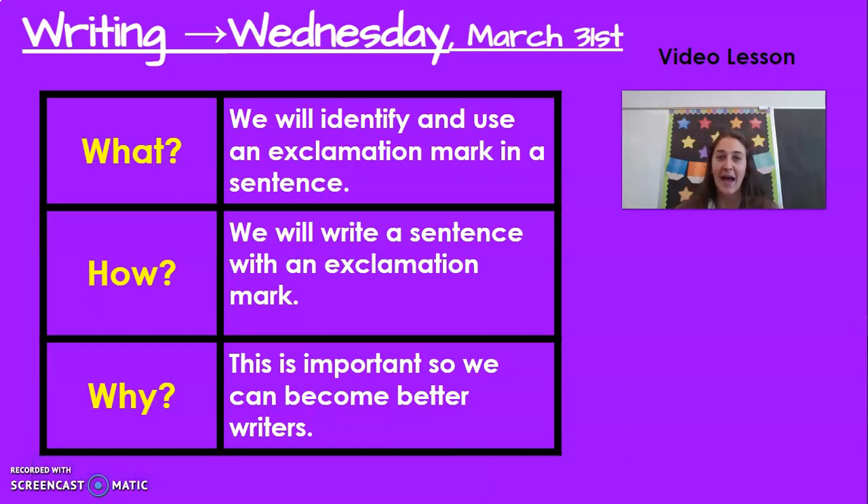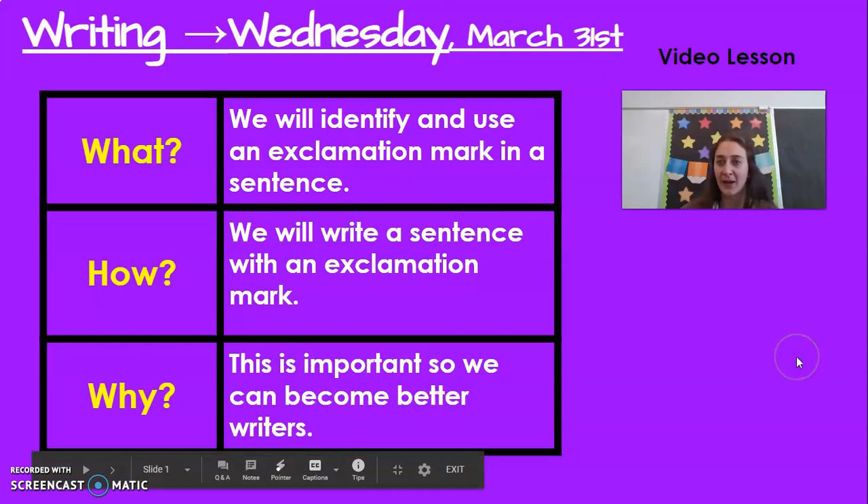Hello boys and girls, happy Wednesday, March 31st. It is the last day of the month of March and tomorrow we will be into April. But for today we are going to continue with exclamation points. We will identify and use an exclamation mark in a sentence, and we will write a sentence with an exclamation mark. This is important so we can become better writers and know how our characters are feeling.